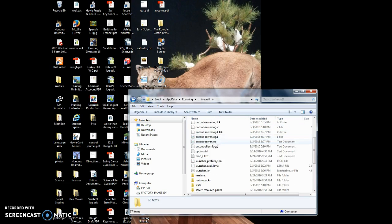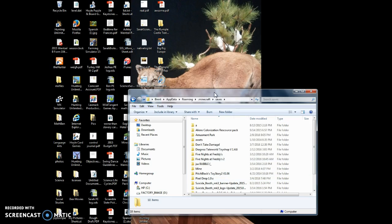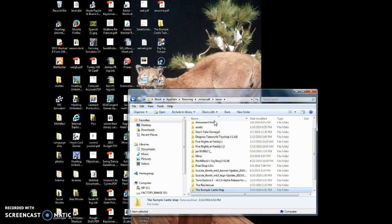And then you want to double click on that. Then you want to go down and see saves. You want to double click on that. And then put the Rumpel Castle map in there.